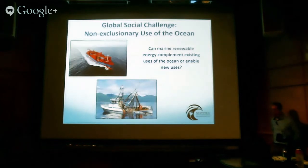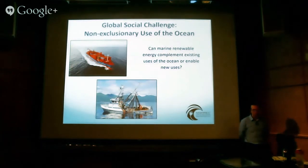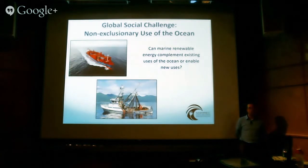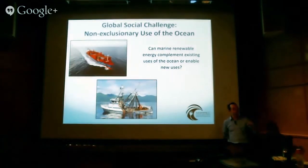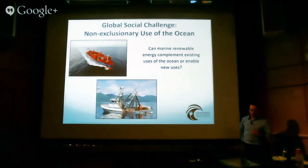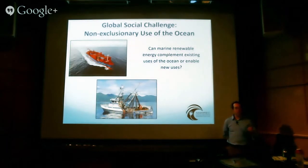The third global challenge is non-exclusionary use of the ocean — can marine renewable energy complement existing uses of the ocean or enable new uses? Right now people tend to look at it as either-or: this area can be used for fishing or shipping, for marine renewables or communications, for the military or marine renewables. We're probably going to have to think about using the ocean for many of these things simultaneously. The exclusionary model of ocean use is probably not going to stand up to increasing pressures, particularly in the coastal ocean — there's virtually no place you can find that someone is not interested in.